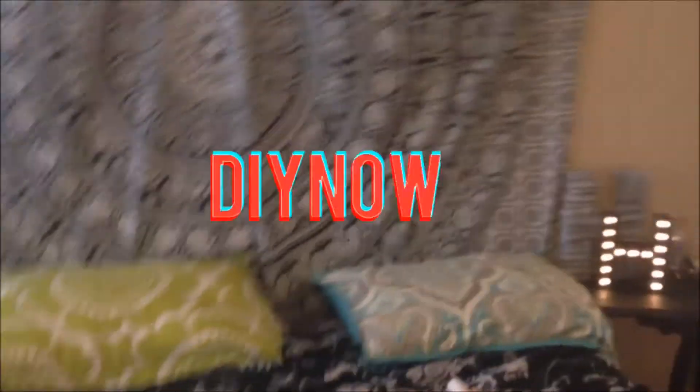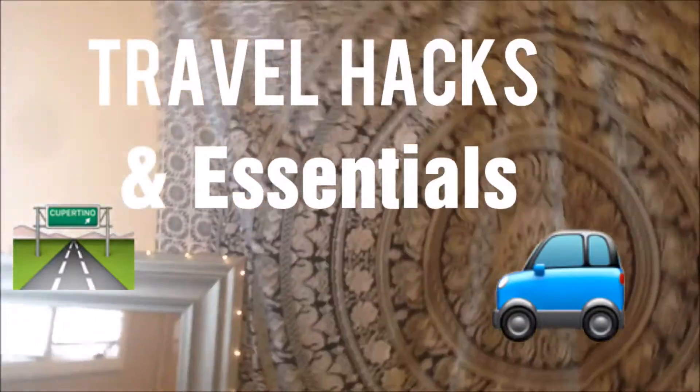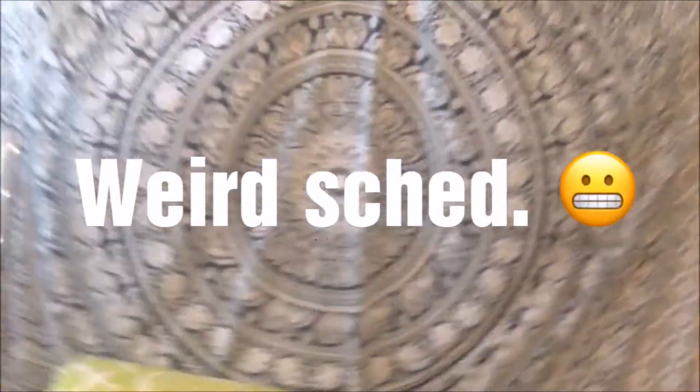In this video we're going to be doing travel hacks and essentials. I'm so excited for this video because I am going to be traveling soon and I just want to give you some tips and hacks. Sorry I haven't been posting on the right days but I promise I will next week.